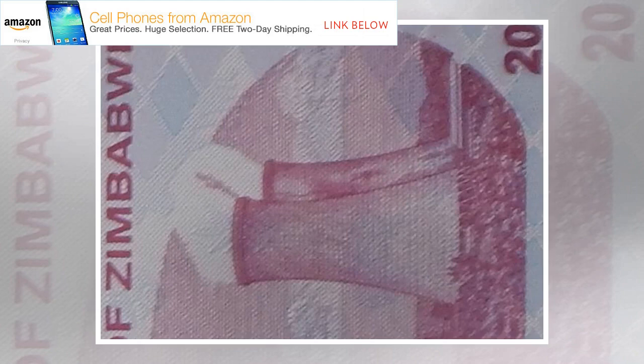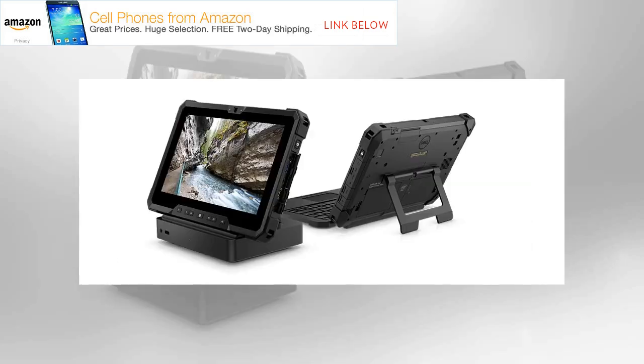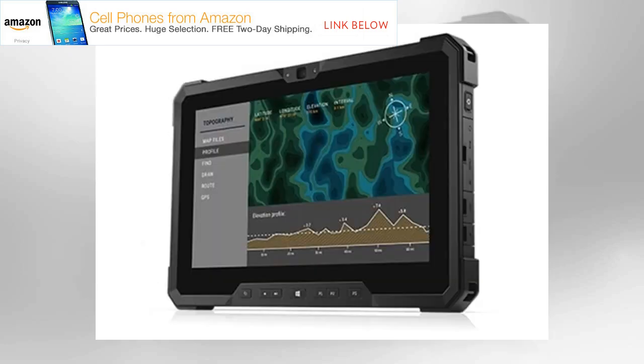Our review unit came with only the kickstand and keyboard cover, making it similar to other less rugged detachable tablets in that it can be propped up on a desk and used as a conventional laptop. The kickstand is incredibly sturdy and grippy, meaning no slipping or bouncing when you tap the screen at nearly any angle. With kickstand and keyboard cover attached, this review unit weighs 4.98 lbs, or 3.2 lbs for the tablet by itself.